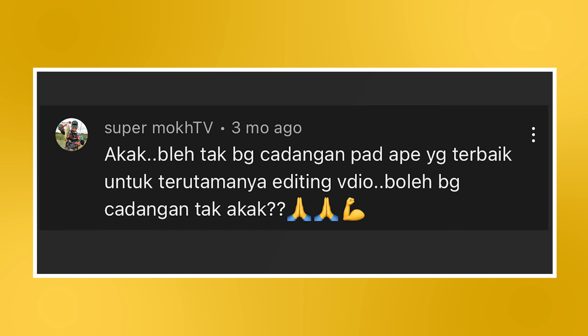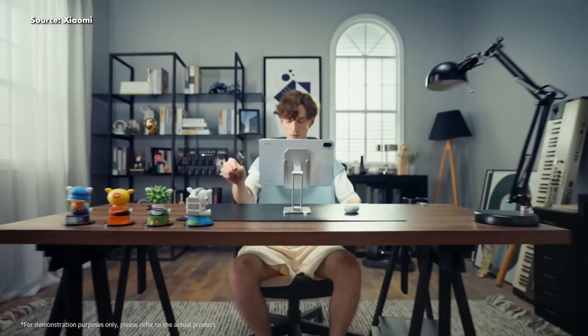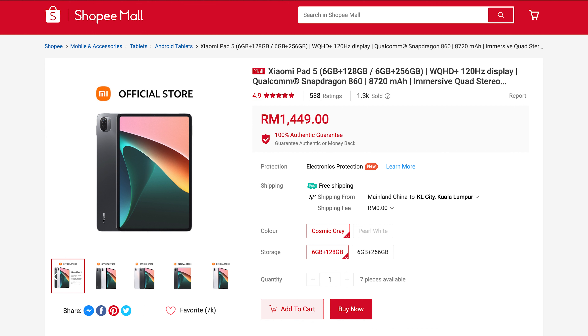We'll start the first question from one of Fatin's videos: could you recommend me a tablet for editing videos? If you're getting a tablet for editing videos, you should avoid tablets with entry-level processors. We'll start with the Xiaomi Pad 5, powered by a flagship-class Qualcomm Snapdragon 860. Despite being launched back in 2019, it's still a capable performer for the price. The 6GB RAM and 128GB storage configuration goes for RM1,499, and the 256GB variant costs RM1,649.